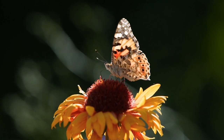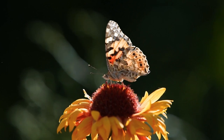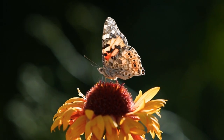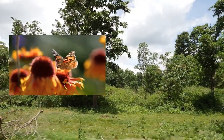Cultural Significance: The Painted Lady Butterfly has cultural significance in many regions. Its migratory behavior and striking appearance have captured the attention and admiration of people worldwide. It is also a popular subject in art, literature, and butterfly gardening.